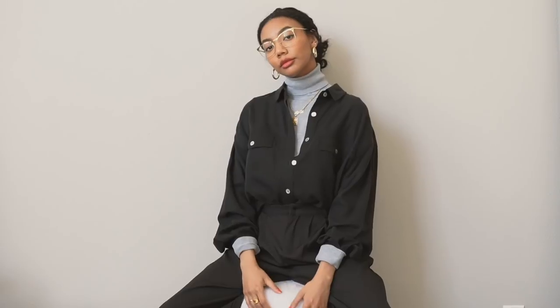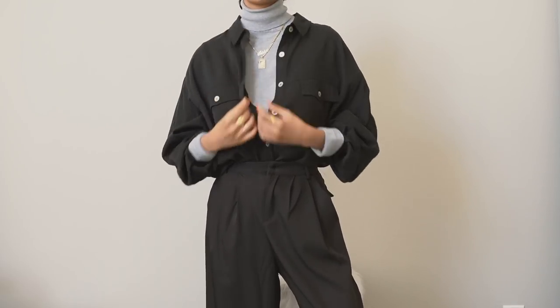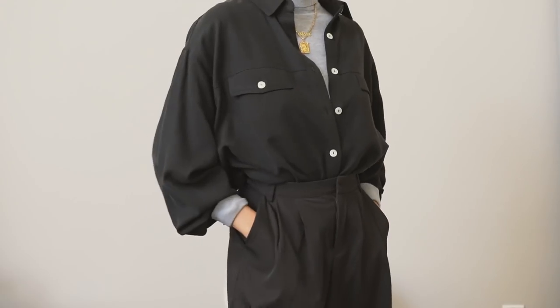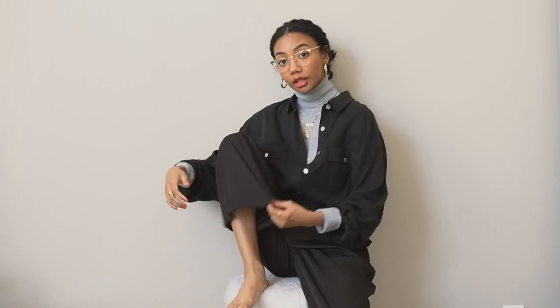I love Thursday's outfit. I'm wearing this gray turtleneck and a loose, flowy button-up top tucked into another pair of feels-like-pajamas-but-aren't pants. These pants are awesome because they look like legit pleated work pants, but they're so flowy and lightweight they feel like pajamas. I love that they have a wide leg because they're not constricting at all while I'm working.